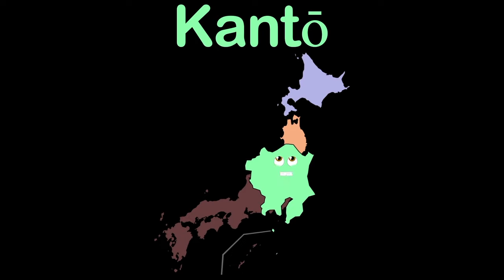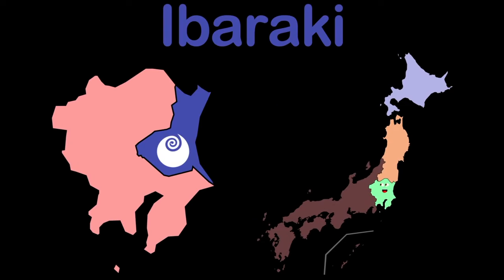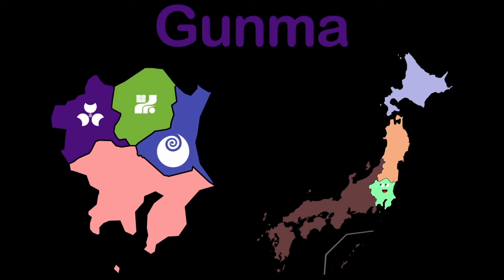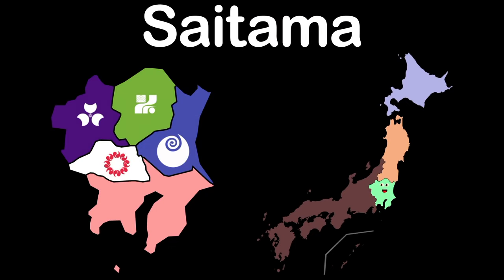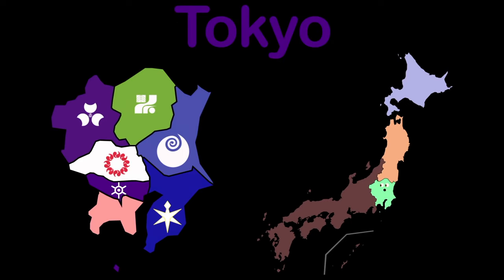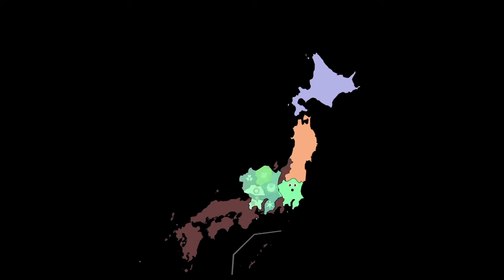I am Kanto, a region in the east, with my 7 prefectures. Ibaraki is first, then on to Tochigi, Gunma is the third, Saitama now you see. There is Chiba and Tokyo. Kanagawa is the last, now on with the show.